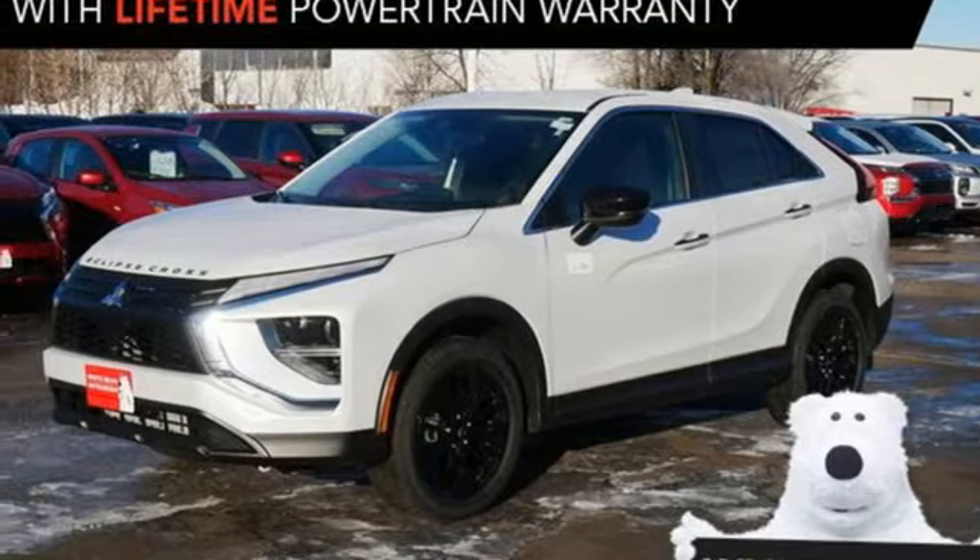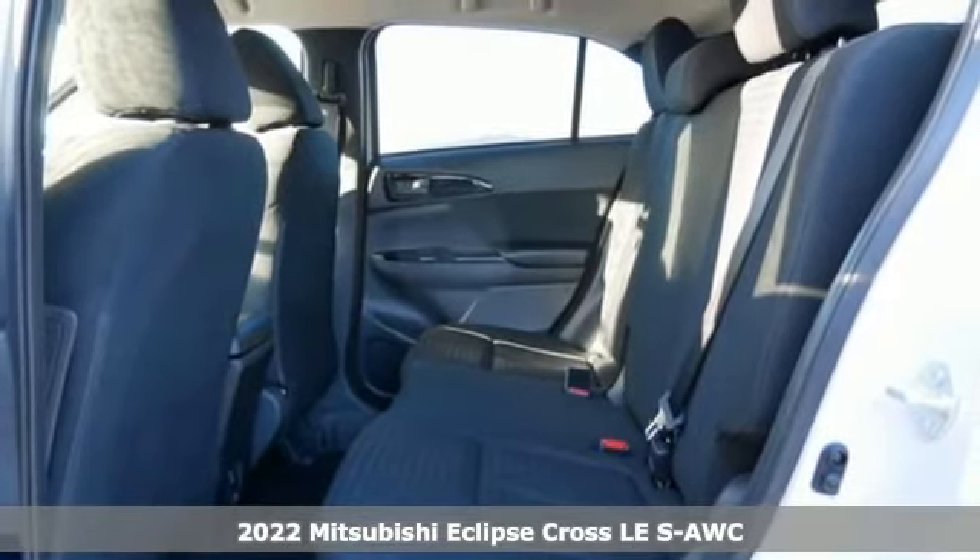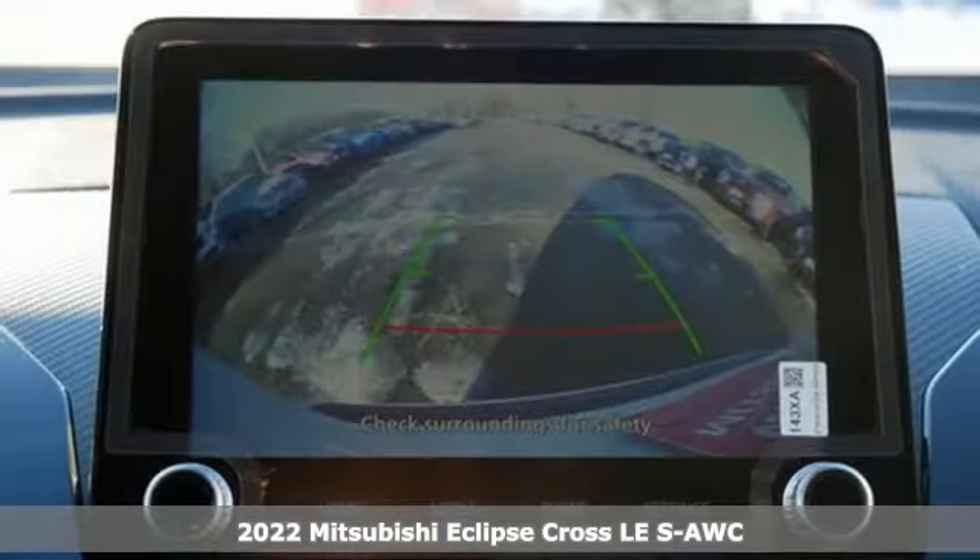Here's a new 2022 Mitsubishi Eclipse Cross. Mitsubishi has a vehicle designed just for you, no matter what road you're inspired to travel.